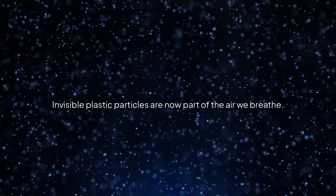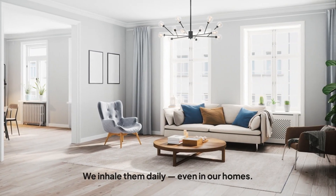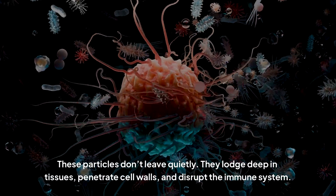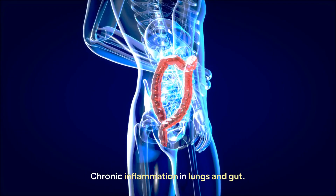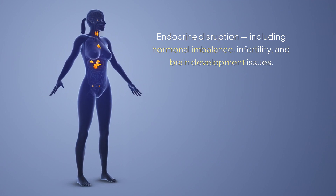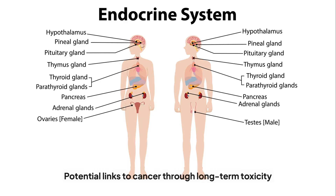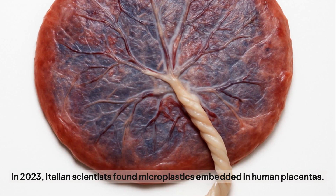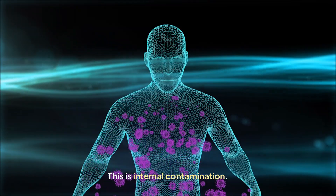Invisible plastic particles are now part of the air we breathe. Synthetic fibers shed from clothes, carpets, and furniture — we inhale them daily, even in our homes. These particles don't leave quietly. They lodge deep in tissues, penetrate cell walls, and disrupt the immune system. Documented health effects include chronic inflammation in lungs and gut, cell damage and oxidative stress, endocrine disruption including hormonal imbalance, infertility, and brain development issues, suppression of immune function, and potential links to cancer. In 2023, Italian scientists found microplastics embedded in human placentas, meaning plastic could begin affecting human health before birth. This isn't just pollution — this is internal contamination.